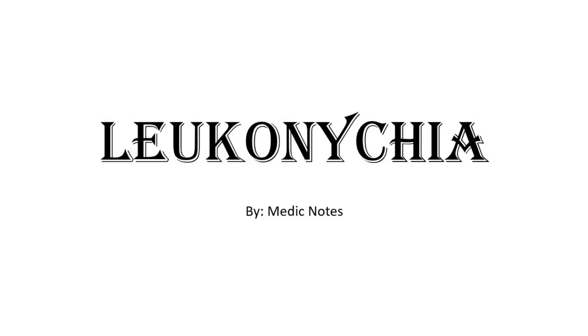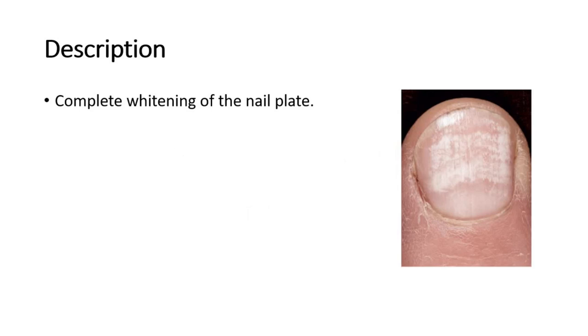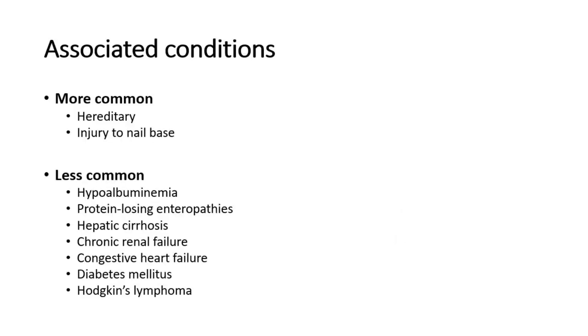Hi and welcome back to another video of Medic Notes. This video is on leuconychia. Leuconychia is a term to describe the complete whitening of the nail plate. Shown in this picture, it is more commonly associated with a hereditary cause, or injury to the nail base.